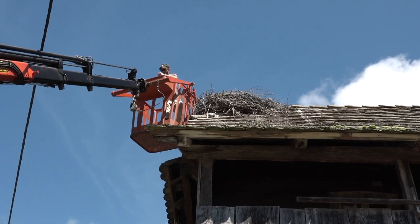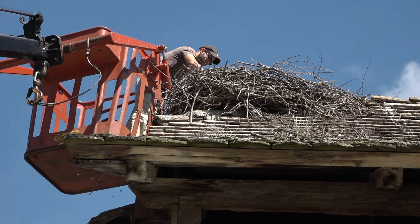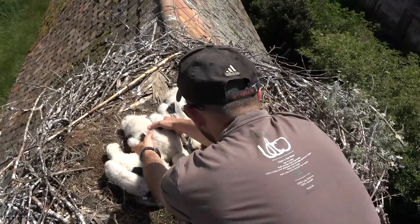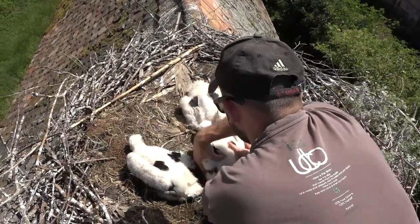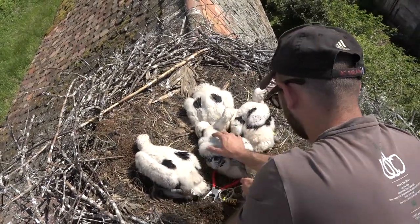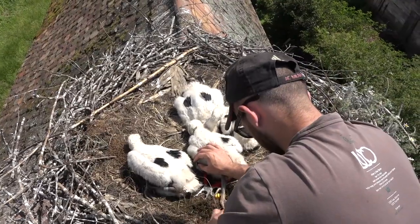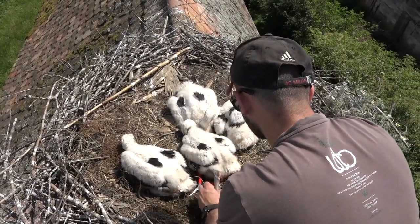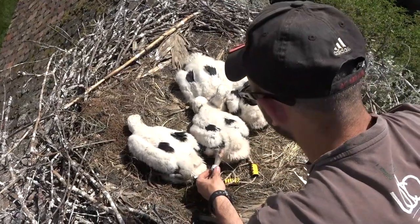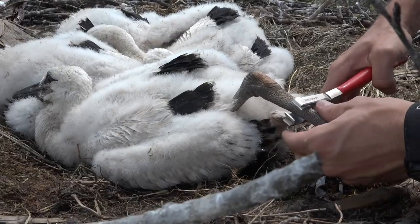The platform lifts you to the nest and the ringing takes place right there. What is also important is that no harm is done to the birds. Their primary behavior when the ringer arrives is to just sit on the nest and pretend they are not there. It's easy to ring them — they stay still, the ringing is done in five minutes, and that's all the disturbance the storks will suffer.